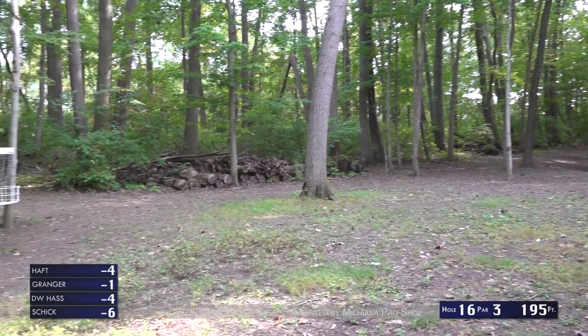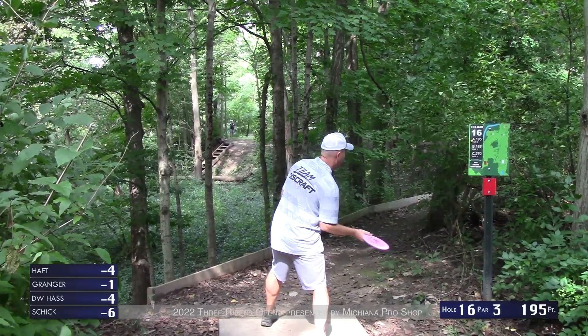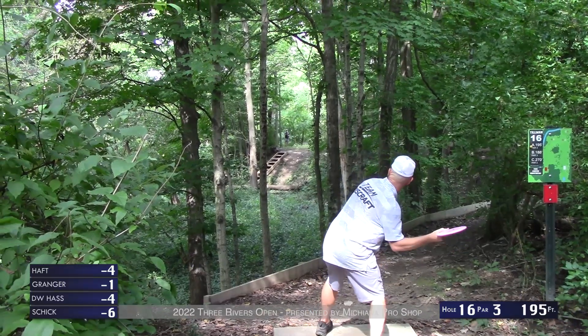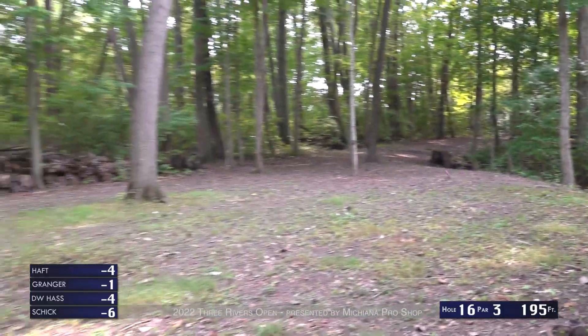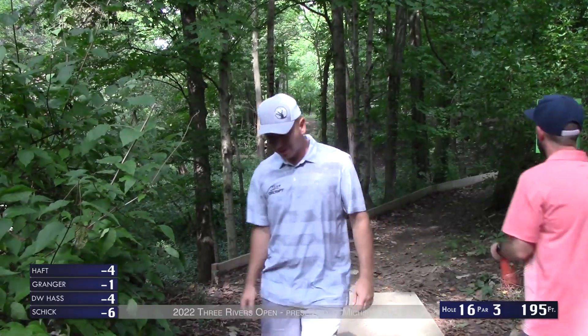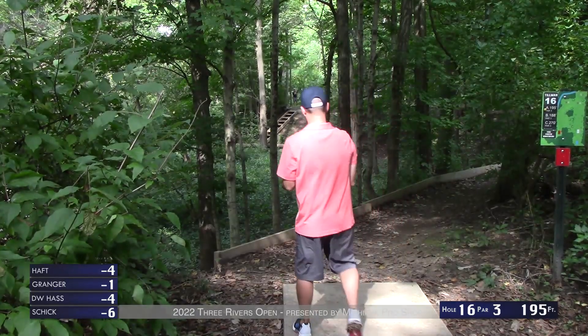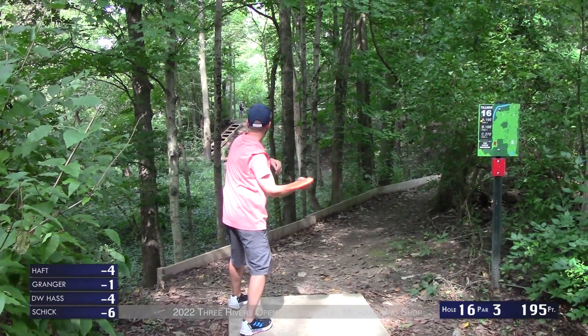You can still get into trouble — there's OB left, you can hit a tree and go out of bounds, and there's a hill behind the basket so even a good shot can roll down. But as far as Tilvin Park goes, it's one of the easiest holes. A couple of short drives — if you're anywhere short of the hill, it's going to be a difficult up and down.